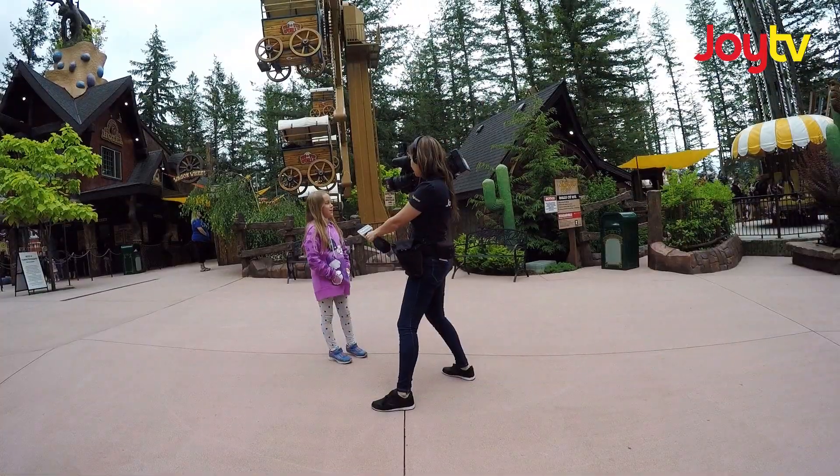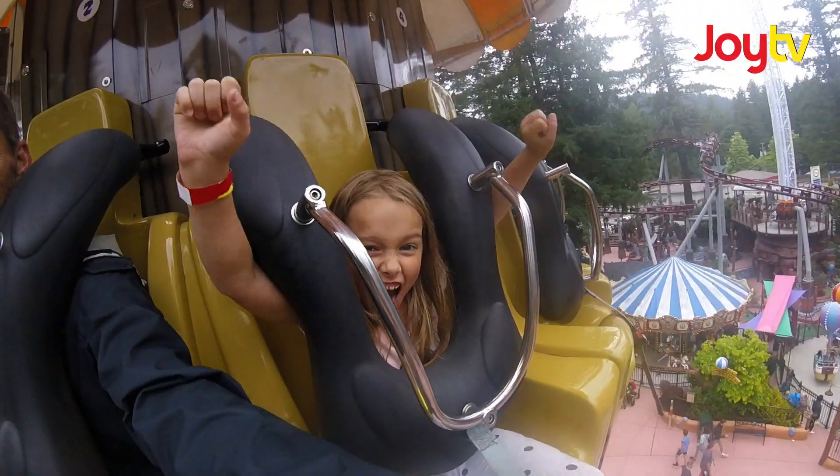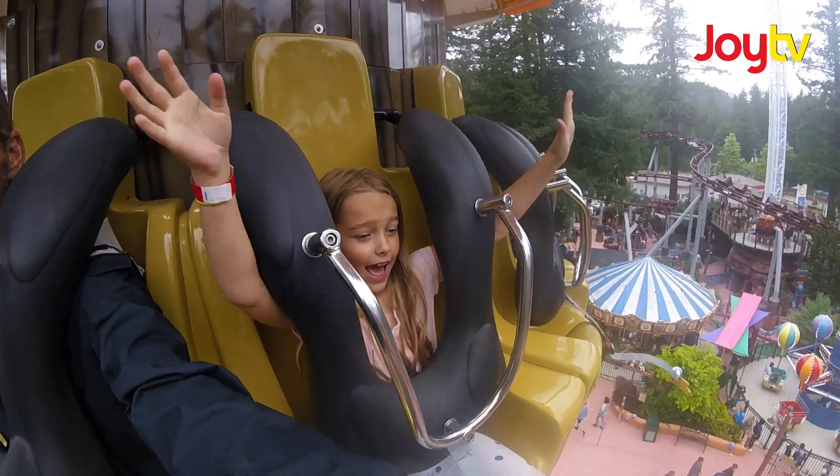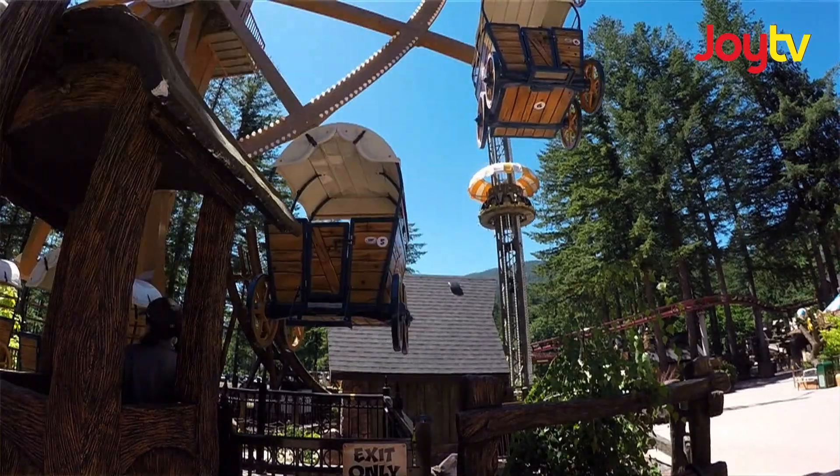My favorite part today was that ride — the ride with the drop down, not the really big drop down, the small one. Definitely fun. There's been a lot of changes since I've been here. It's been nice to see it start up from the beginning and get to where it is now. So that's always fun.